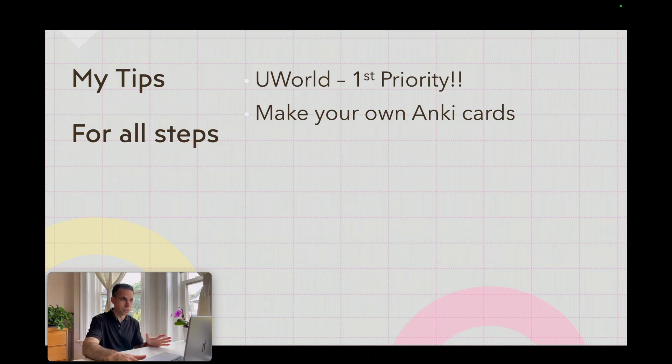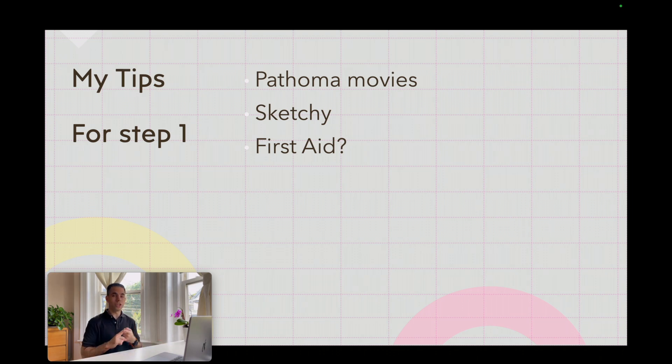If you have more time, for Step 1 you can watch Pathoma movies and study Sketchy — I'll link them below. In my opinion, they are not as important as completing UWorld and practicing Anki, but if you want to add something, especially for Step 1, those are the options. There is also a book called First Aid for USMLE — very popular — but I didn't find it useful. I wasted a full month trying to do something with it. It didn't help me at all, so I wouldn't recommend it.